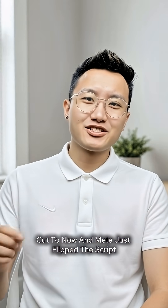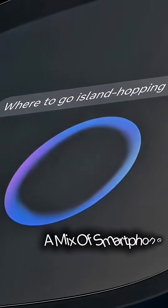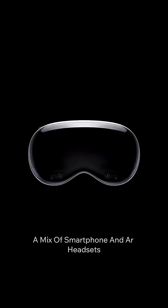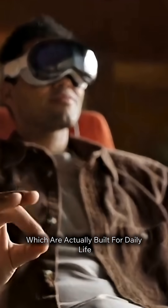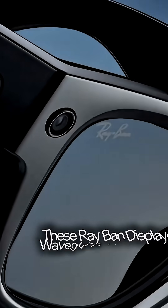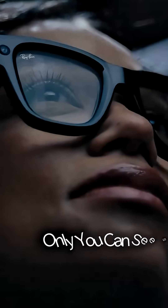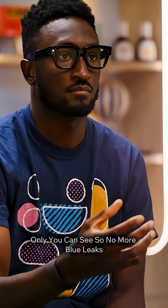Cut to now, and Meta just flipped the script. The new Meta Ray-Ban display glasses — a mix of smartphone and AR headsets, which are actually built for daily life. Priced at $799, these Ray-Ban displays have waveguide lenses that project visuals only you can see. So no more blue leaks.